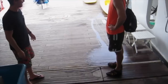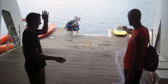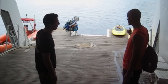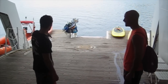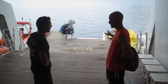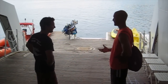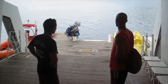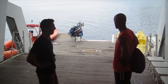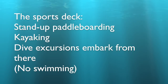So how does this all work? This is called the marina. We can take a paddleboard out. Swimming depends on which lagoon you're in — some lagoons you can swim, others you cannot. Do you want to do stand-up paddleboarding? Let's do it.